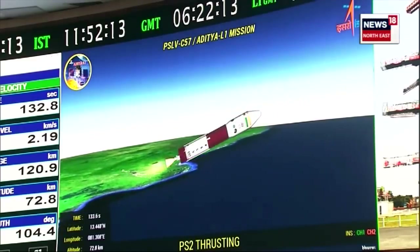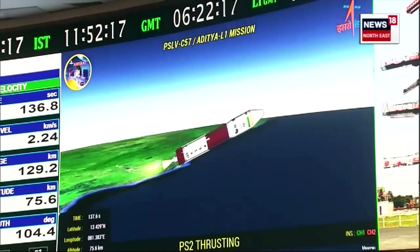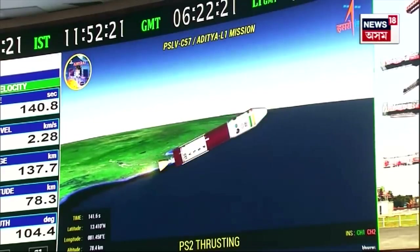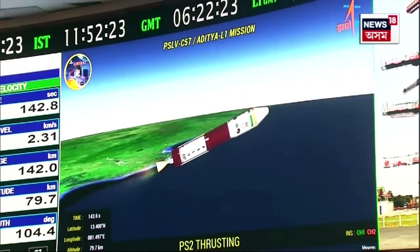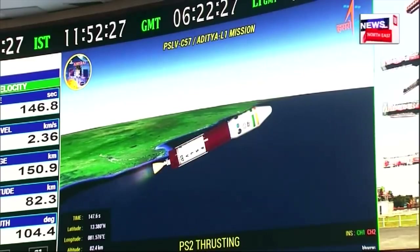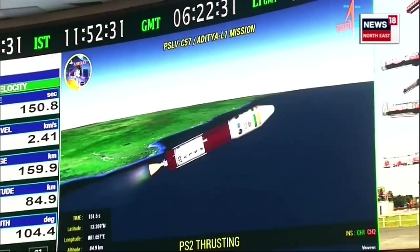The launch vehicle is at an altitude of 73 kilometers. First stage has been separated, second stage has begun its operation. Closed loop guidance has been initiated. According to the announcement by range operations director, PS2 is developing nominal thrust.